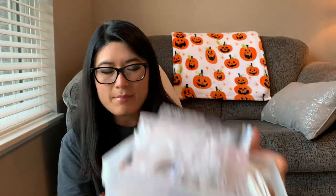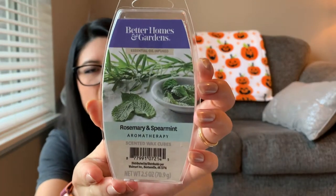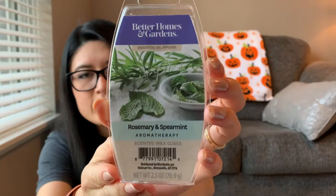Moving on — I'm going to start pulling out of my basket. I'm going to start with my clamshells. The first ones I'll start with are from Walmart. The first one is Better Homes and Gardens Rosemary and Spearmint Aromatherapy Wax Cubes, Essential Oil Infused.